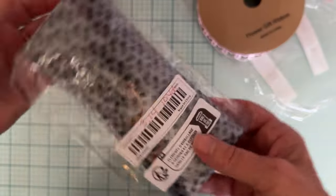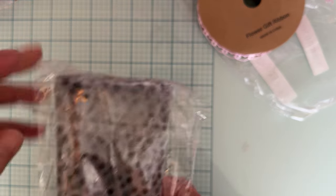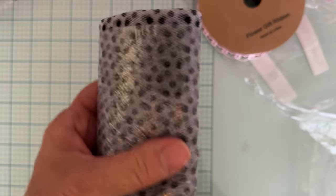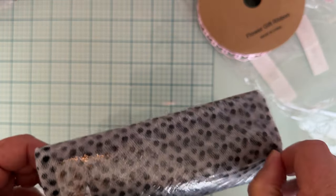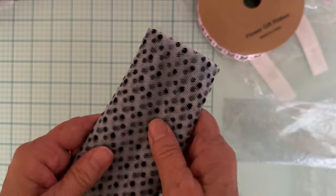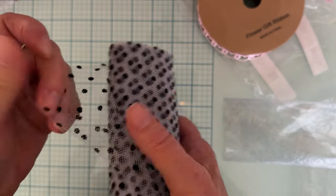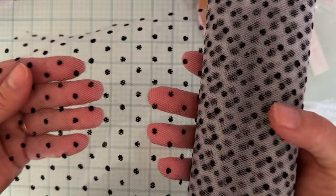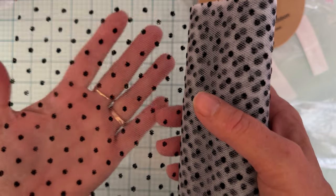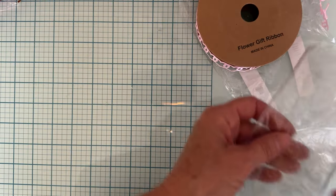I picked up some tulle — it was $3.14 and there's 10 yards. They had some cute colored ones and I love this one because it's white with black dots. There were all different colors so I might go back, but I usually try things out first to make sure I like them before getting other colors. It's really pretty, white background with black dots — kind of hard to see because it's thin.